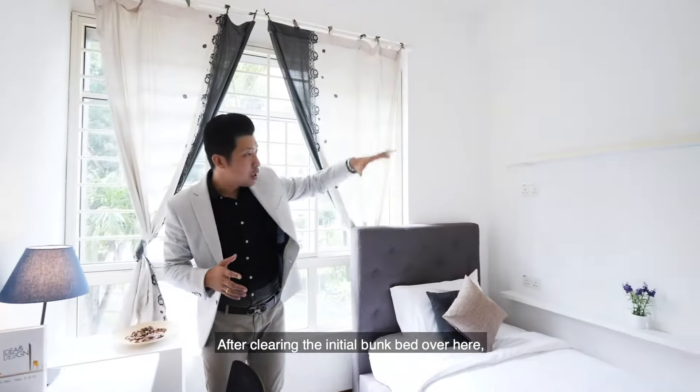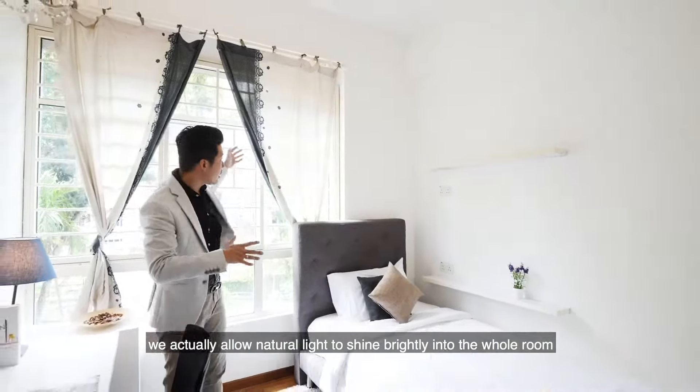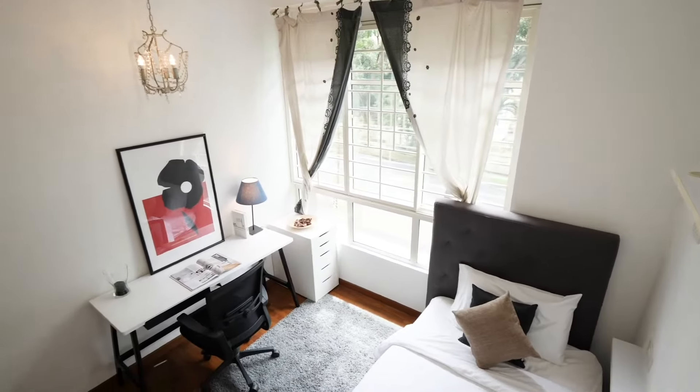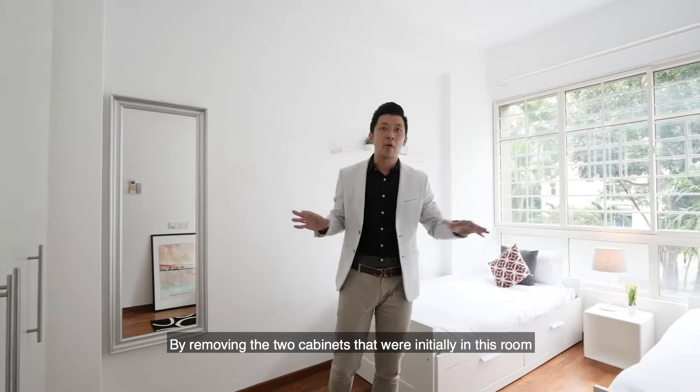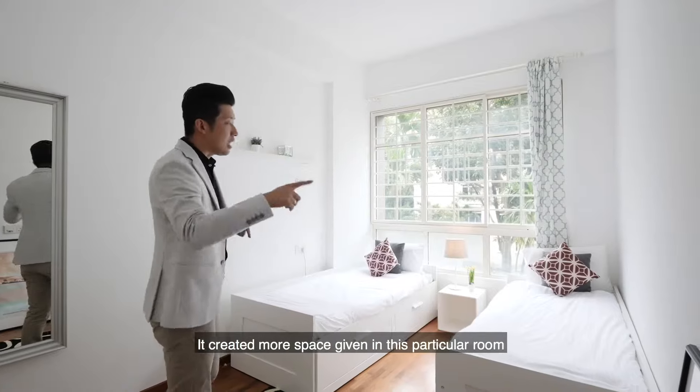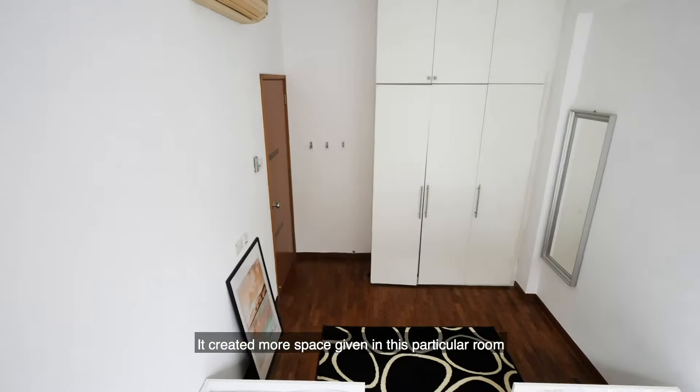After clearing the initial bunk bed, we now allow natural light to shine brightly into the whole room. By removing the two cabinets that were initially in this room and repositioning the two single beds, it created more space in this particular room.